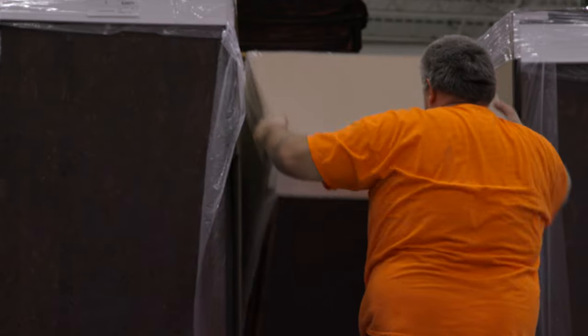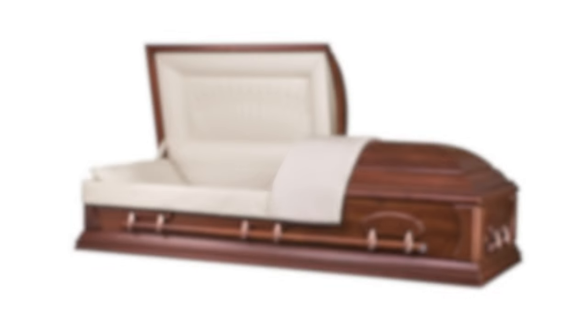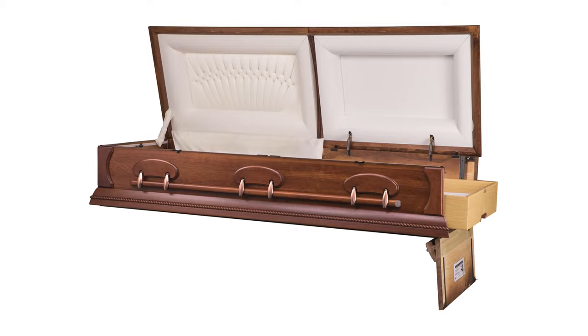The Funeral Products Division specializes in rental caskets. Rental caskets are a product used for ceremonial purposes where a body is placed in the casket for the services, then the body in its container is removed from the casket, the casket is reused, and the container is cremated.